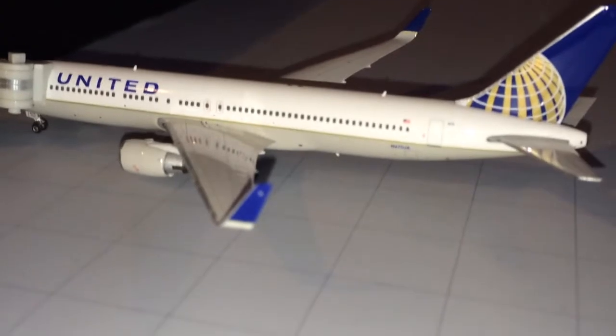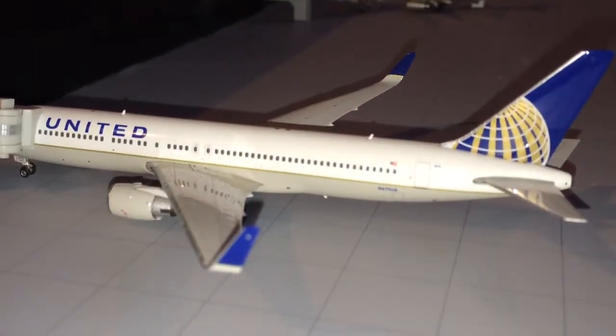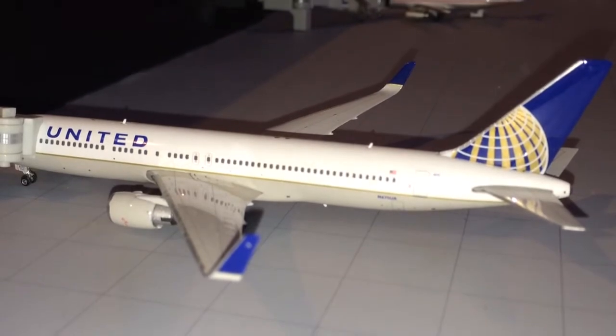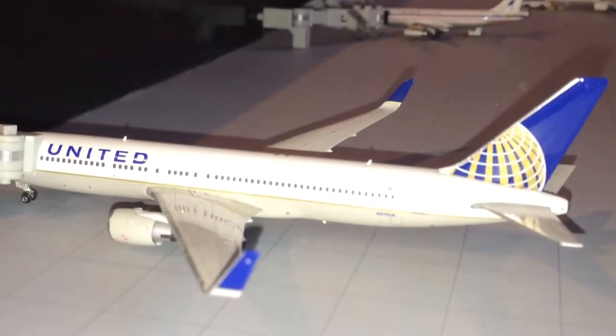This is the American and United Terminal since they both have hubs here. I'll start off with United. Right here we have United Airlines Boeing 767-300ER — he will be making non-stop service to Cancun, Mexico today.